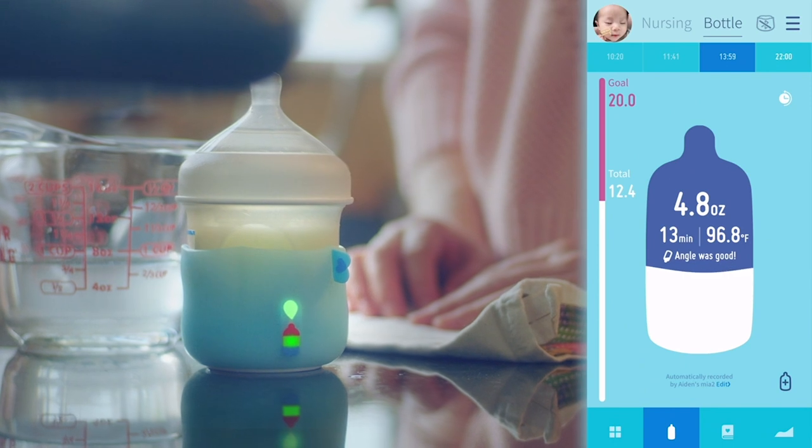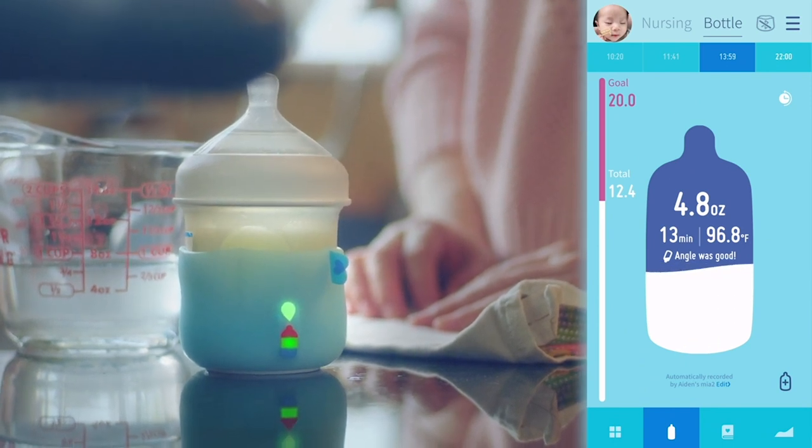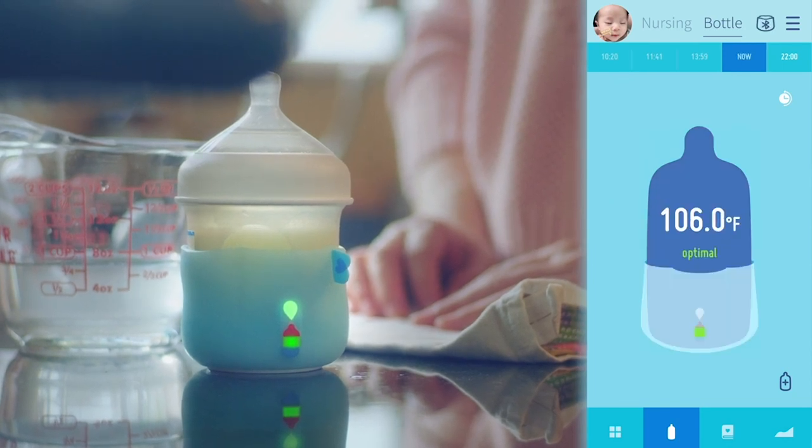How have sales been since you first launched this product? We have seen steady growth because it's a very new concept that nobody has ever seen before. We just started, but we have received so many positive reviews from our customers.